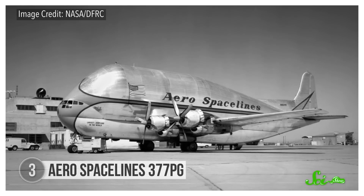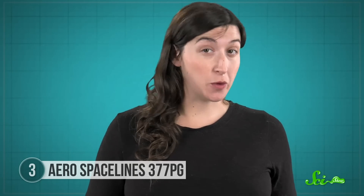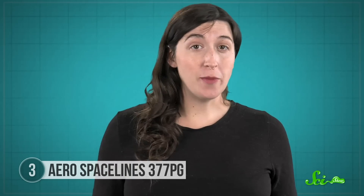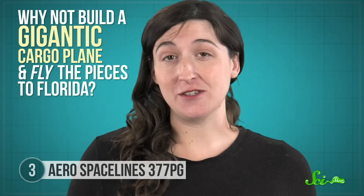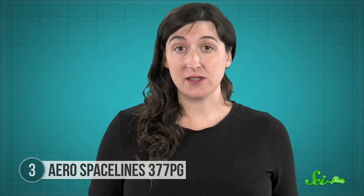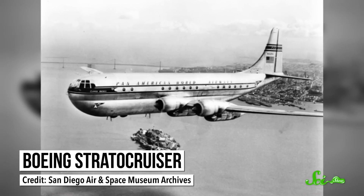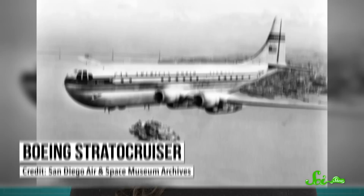In the 1960s, the space race was just shifting into high gear. NASA kept building bigger and bigger rockets, but they had to ship large pieces of them from where they were made in California to the assembly building in Florida. That's a long sea voyage, and parts could crack or break along the way. So two men, Jack Conroy and aircraft salesman Lee Mansdorf, came up with a solution: why not build a gigantic cargo plane and fly the pieces to Florida? The two helped start the company Aerospace Lines, and eventually they produced the Aerospace Lines 377PG, more fondly known as the Pregnant Guppy. It's a larger version of another plane called the Boeing Strata Cruiser, which Mansdorf just happened to own a couple of.